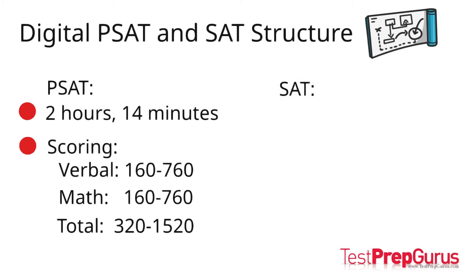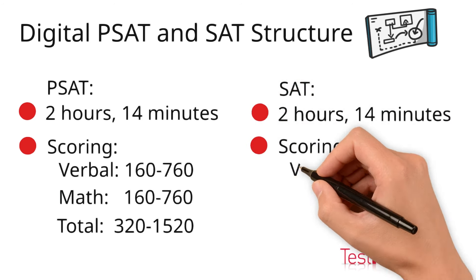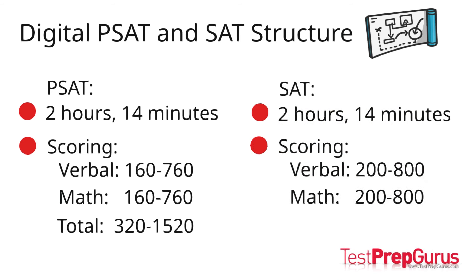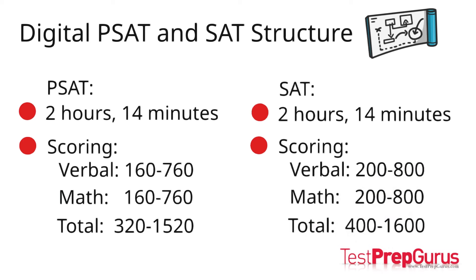The digital SAT is also 2 hours and 14 minutes. It also has two section scores: verbal and math. Each section of the digital SAT is scored on the familiar scale of 200 to 800, and the total possible score is 400 to 1600.